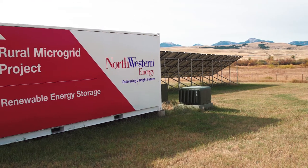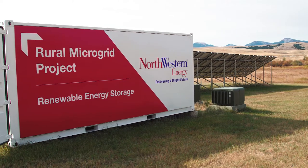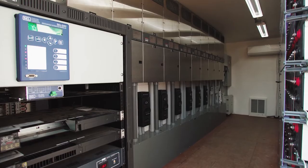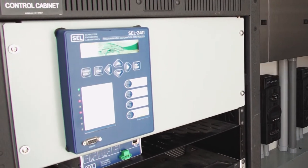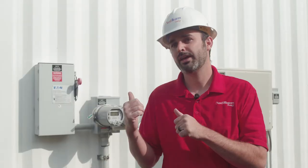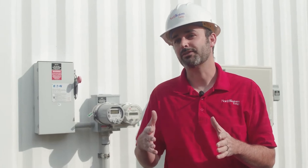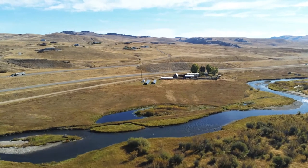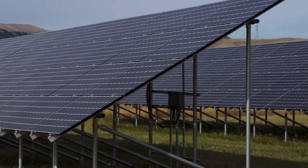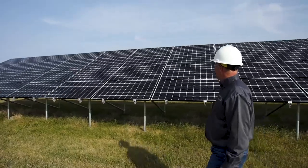The microgrid container is self-sufficient, so all the energy is produced and consumed within that storage container. Inside is a small automation controller. The automation controller has all the logic that automatically isolates the microgrid from the utility, repowers the customers, and automatically restores the customers back to utility power once it's available. This system backs up roughly 17 customers. We built it small on purpose just to test the application, and it has worked very well over the last five years, operating about 15 times really flawlessly.